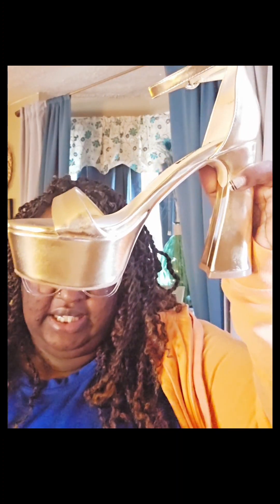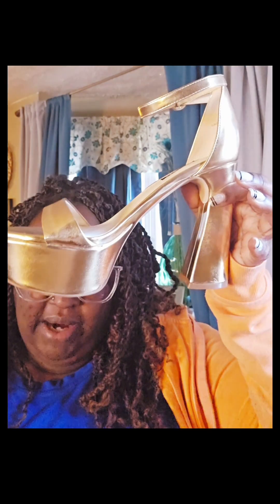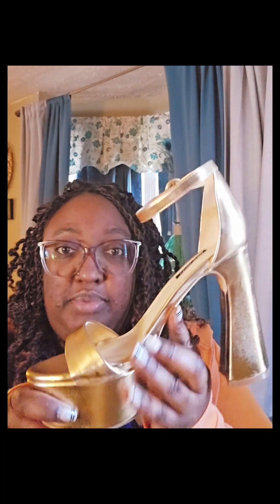I also saw some shoes on Nordstrom that I was interested in that might work with the dresses. Here's the first pair — these are by Nine West. The heel looks exactly how it looks online, but to me in person this is giving a deep vibe. Let's try them on to see if I can walk in these heels.